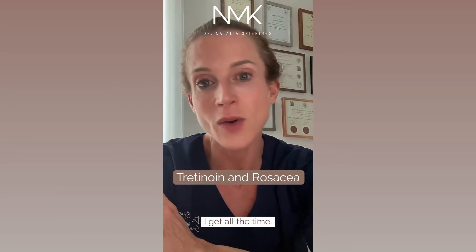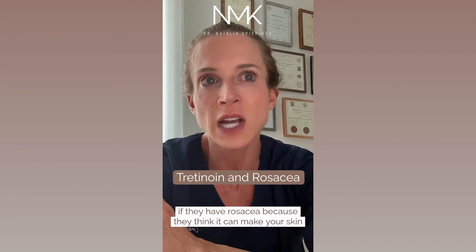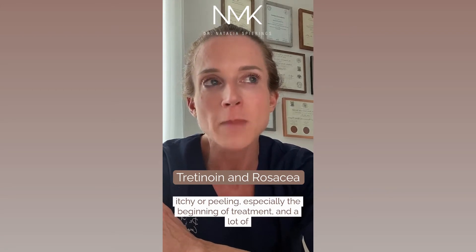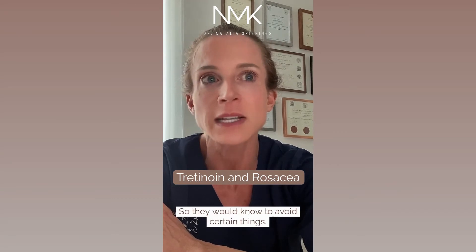Can you use tretinoin if you have rosacea? This is a question I get all the time. Many patients fear using topical tretinoin if they have rosacea because they think it can make their skin more red, inflamed, and itchy, or cause peeling — especially at the beginning of treatment. A lot of rosacea patients do react badly to different products, so they know to avoid certain things.